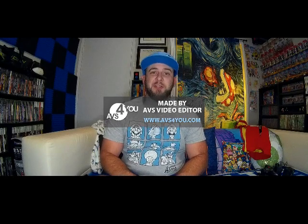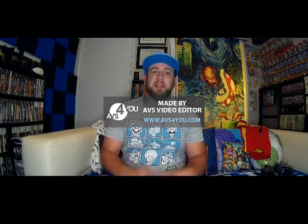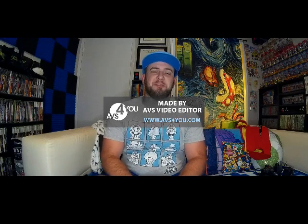Thank you so much for tuning in, taking your time out of your busy schedule to watch me today and kind of go over some of the finds that I have recently found.